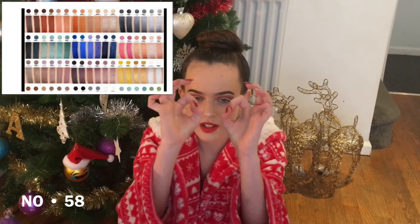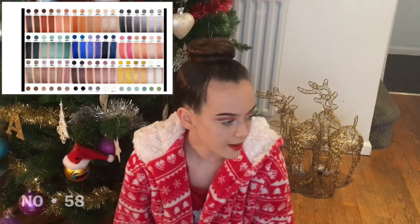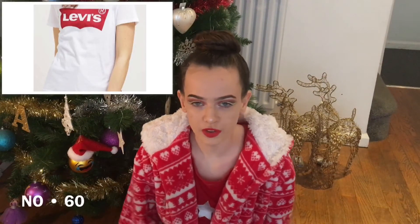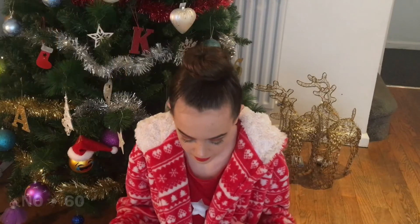A Z palette with some Makeup Geek eyeshadow — you can get the small Z palette and buy like nine little single Makeup Geek shadows to go in it. A Morphe palette — like the Morphe 35B, 35O, or 35F, that's a really good one. A Levi's top — just the white one that says Levi's with the red logo.